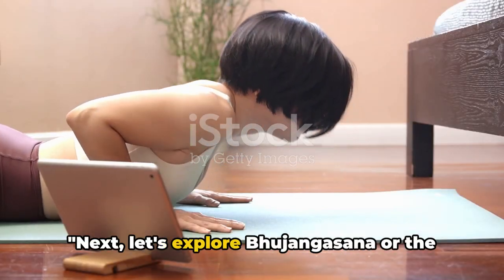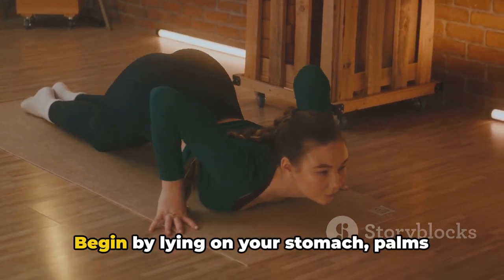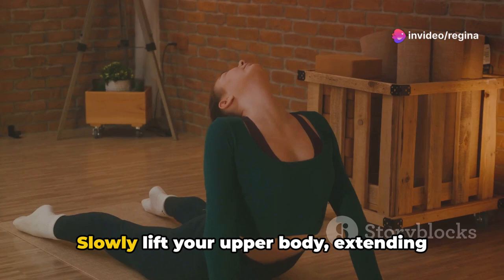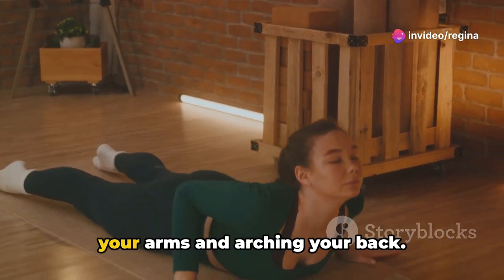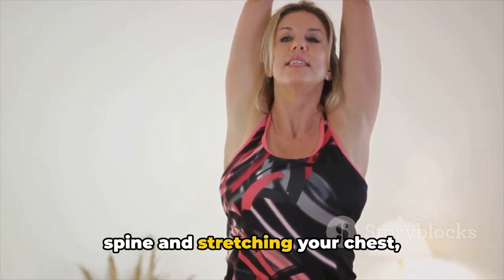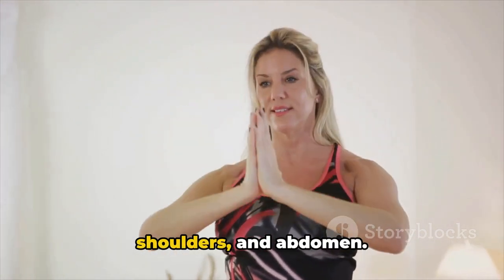Next, let's explore Bojangasana, or the Cobra Pose. Begin by lying on your stomach, palms flat beside your chest. Slowly lift your upper body, extending your arms and arching your back. This pose aids in strengthening your spine and stretching your chest, shoulders, and abdomen.